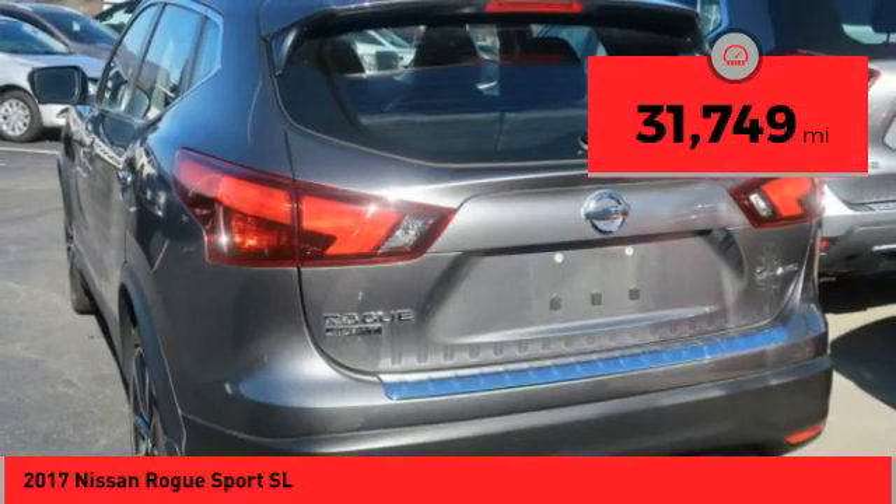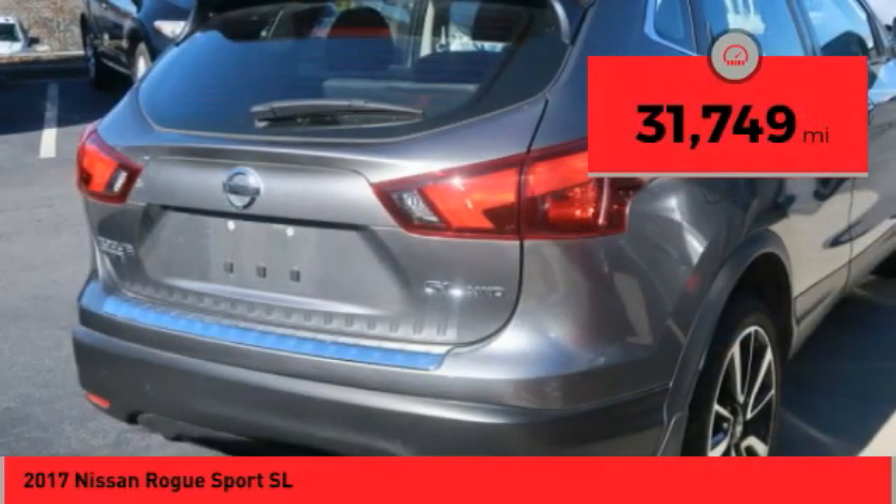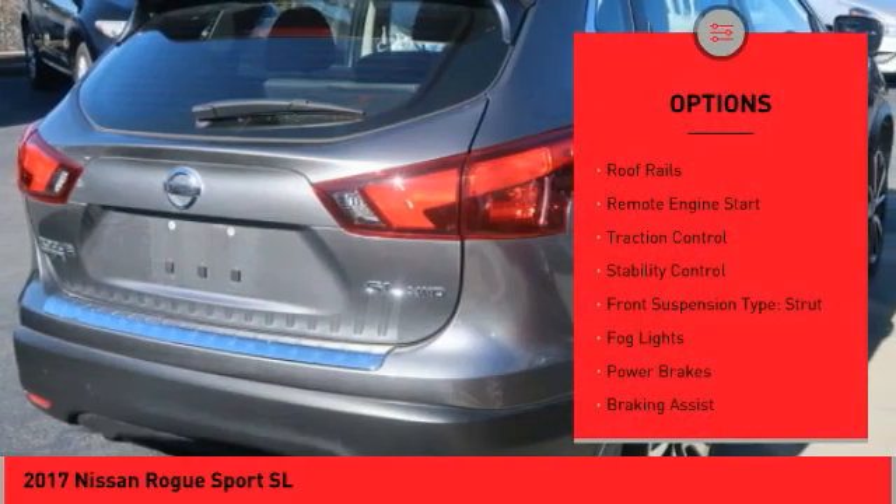This vehicle has less than 35,000 miles. Here are some of this vehicle's great options: roof rails,